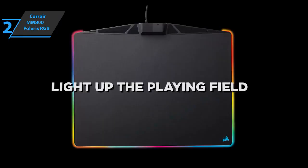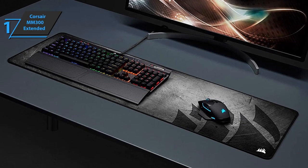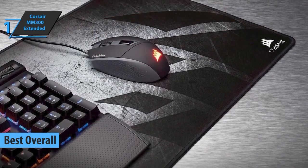If you can afford this beast, we say go for it. Finally, we present to you the gold medal and the title of the best overall gaming mouse pad available on the market in 2022, and the winner is the Corsair MM300 Extended.